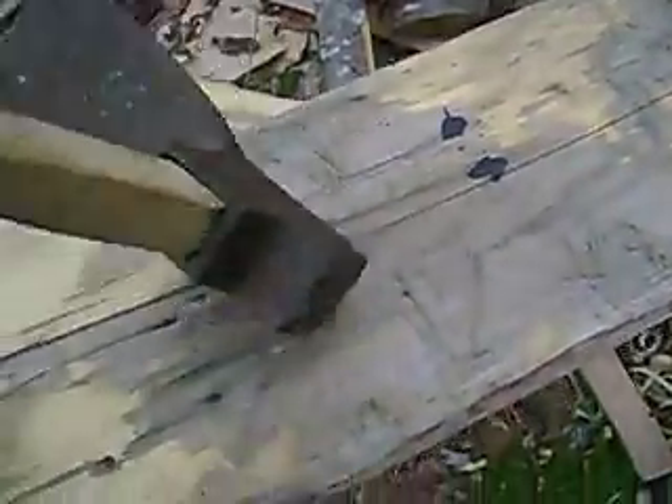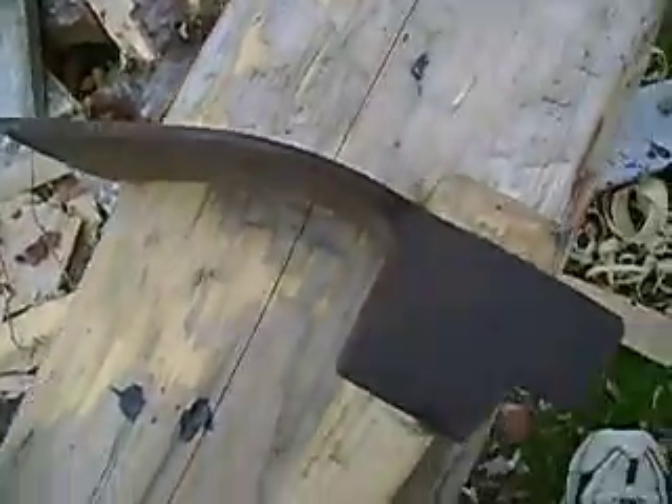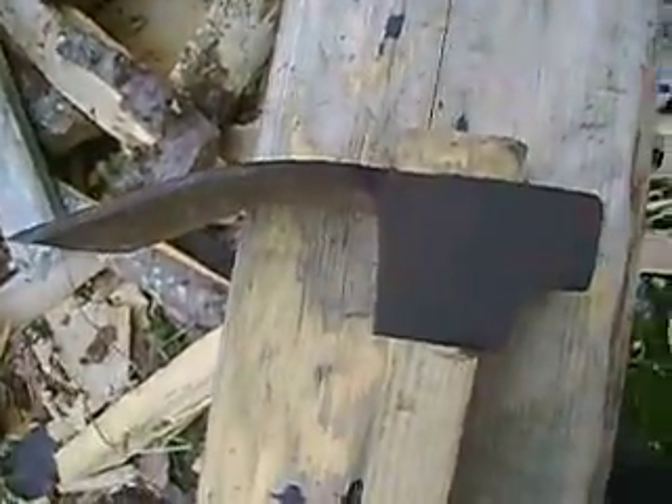Anyway, I've wanted a Nads for quite some time, and I got one. Basically, I'm into it for about $10.